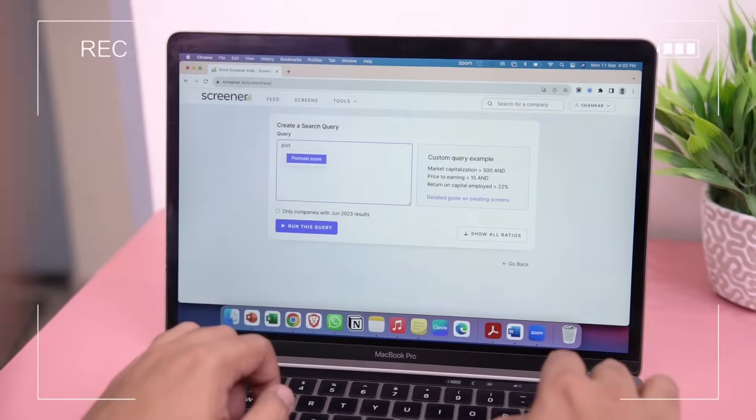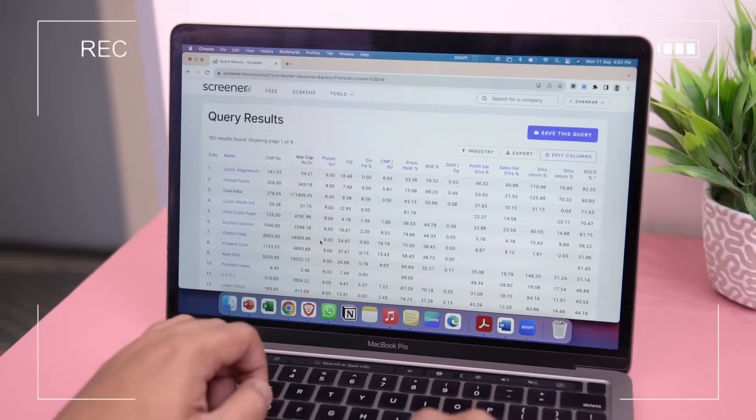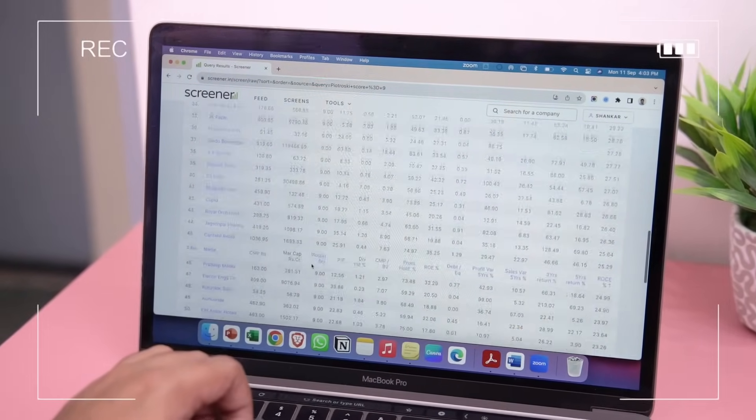On screener, if you set the Piotrowski score to nine, you get a list of 160-plus companies, and hopefully they are undervalued as well. Less than 30 seconds.